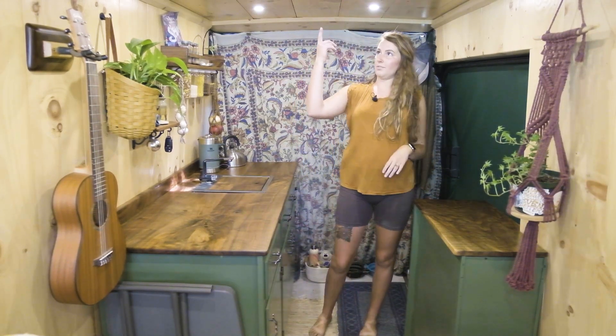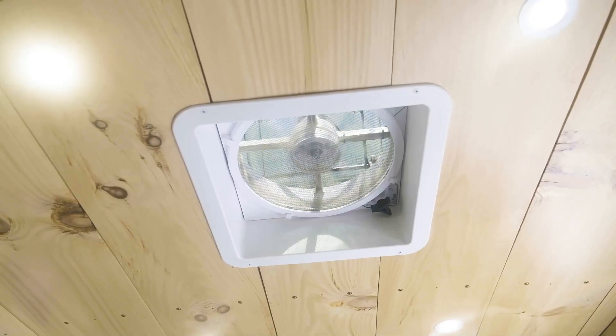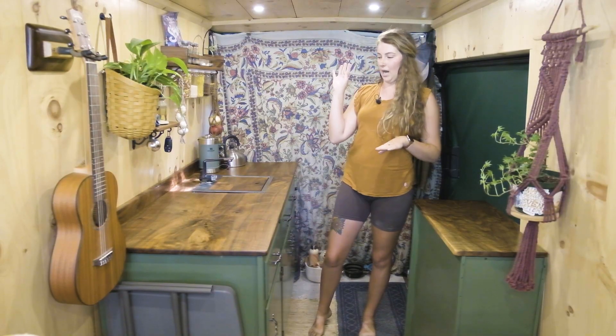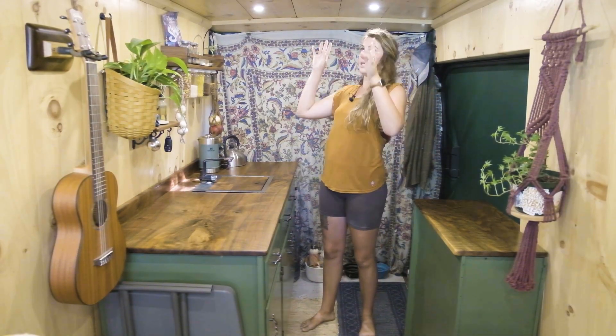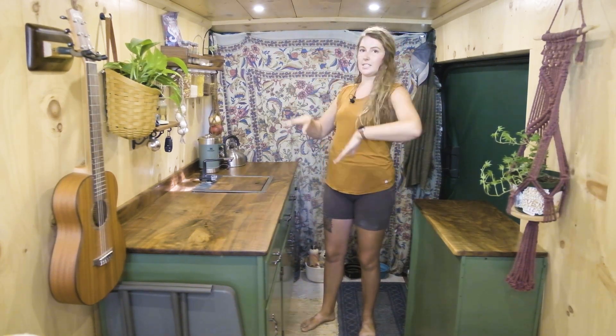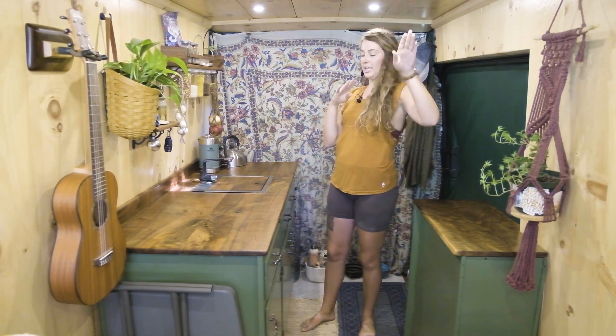Right above us we have our fan, so if we are cooking inside it pulls all the fumes and scents outside. It also helps keep the airflow going. We have another fan in the back so air is constantly circulating, which is nice.